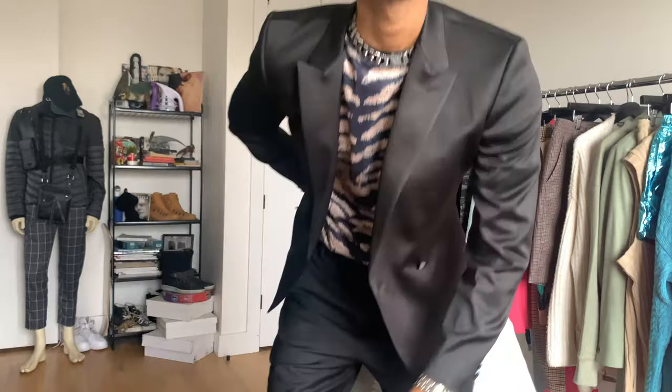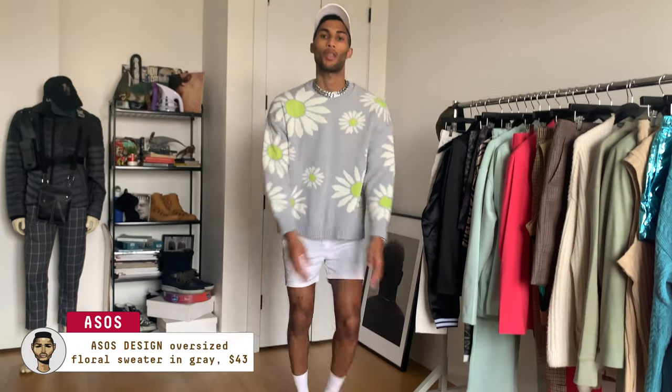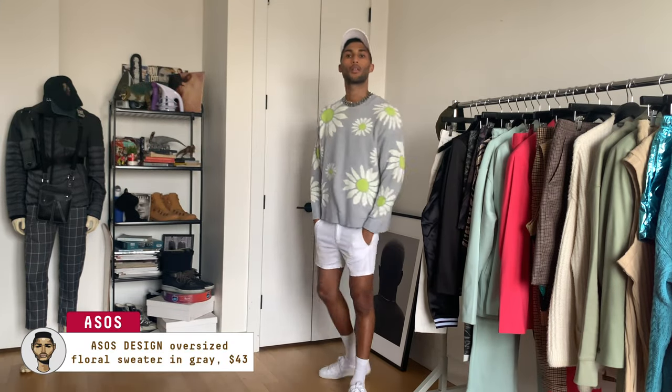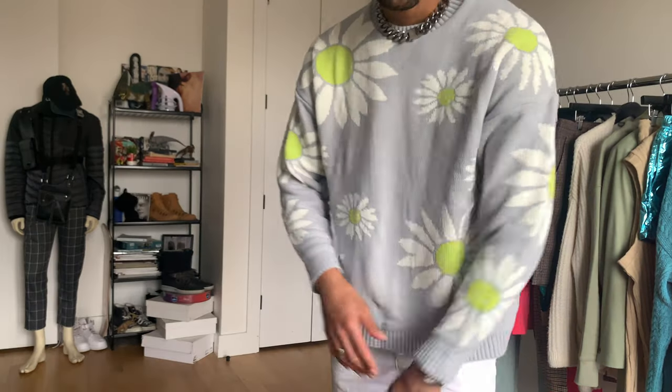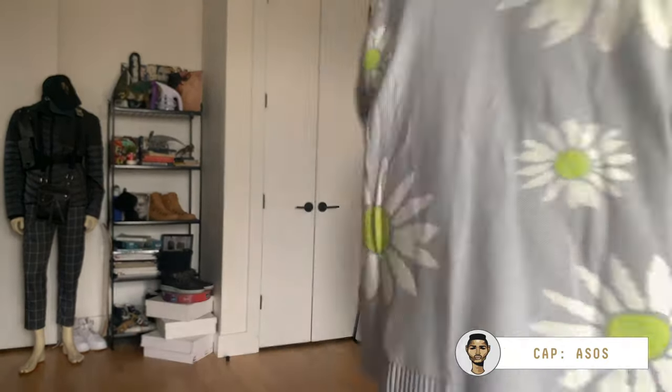The next trend on our menu is a spring favorite: florals. I saw this sweater and really liked the pop of neon in the daisies, and on top of that I like that the gray foundation pulls it back from feeling too big and too bright. Spring is a great time for sweater weather and ASOS always has really fun patterns to liven up your look. I played on the petals and added white accessories up top and down below to bring everything together — doesn't it just make you feel like brighter days are ahead?